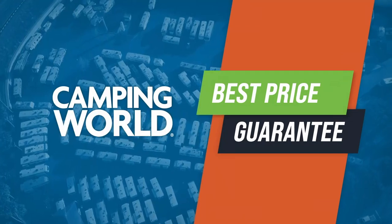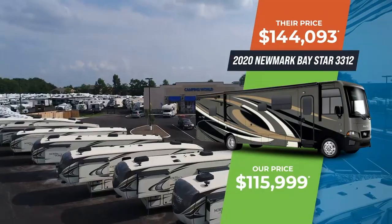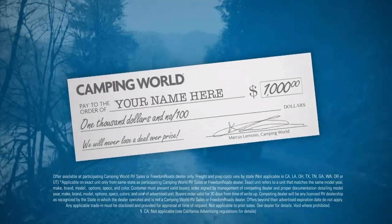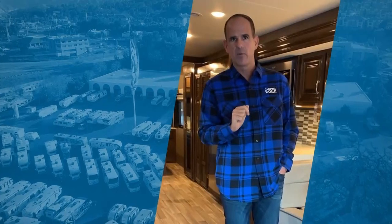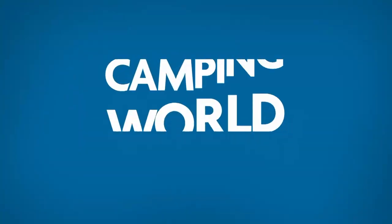With the Camping World Best Price Guarantee, we'll beat any competitor's price by $500 guaranteed, or write you a check for $1,000. I will never lose a deal on price, ever — I guarantee it. Learn more today at campingworld.com.